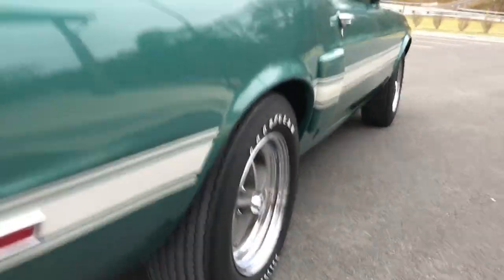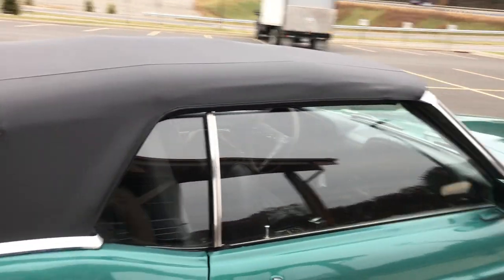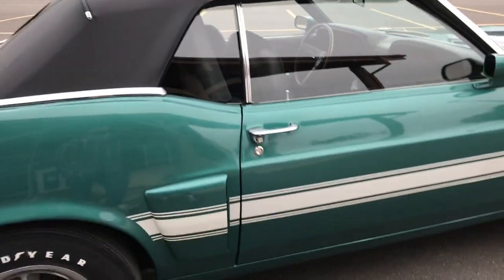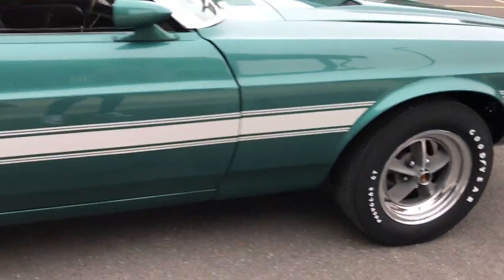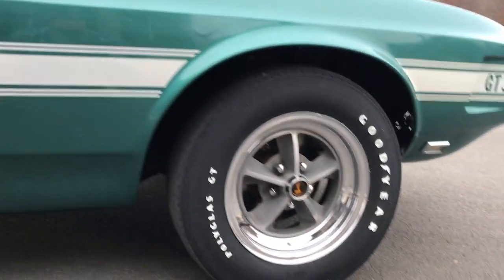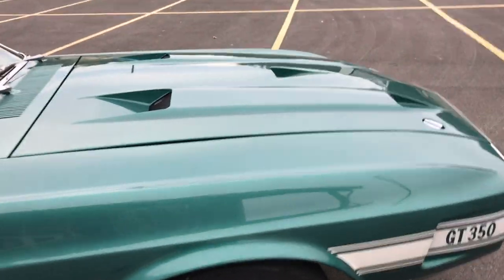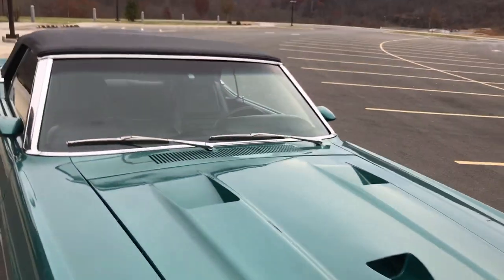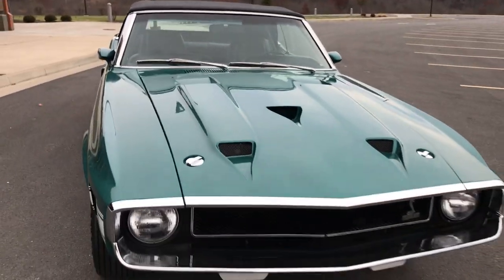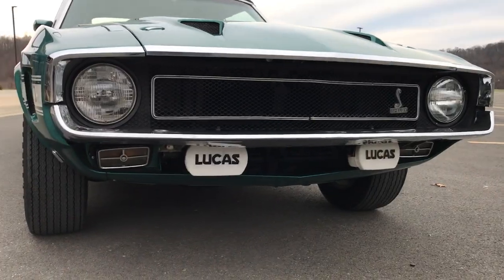It's got the Goodyear Polyglas tires. Just had a brand new black top installed — looks amazing, it's literally brand new. Front disc brakes — all the brake lines were just redone, the whole brake system. And it has the Lucas fog lights.